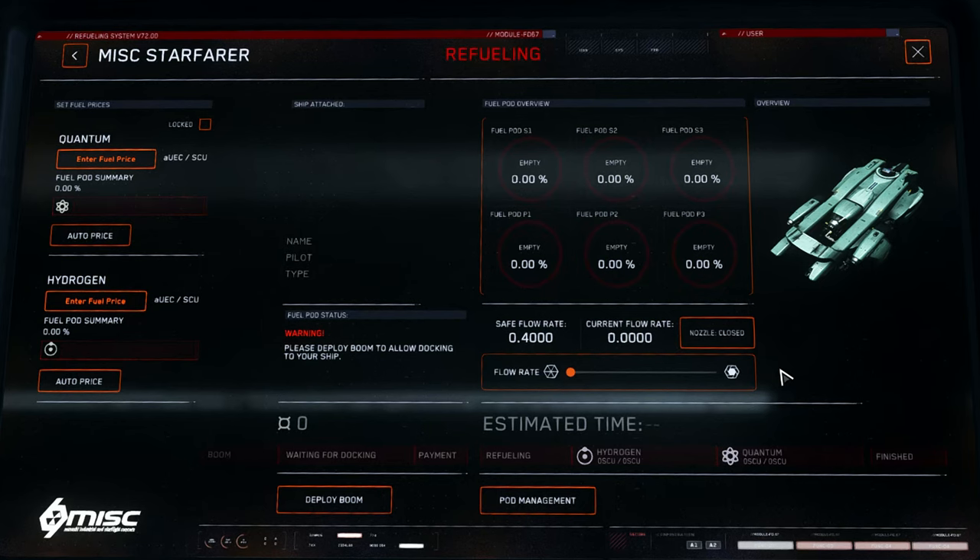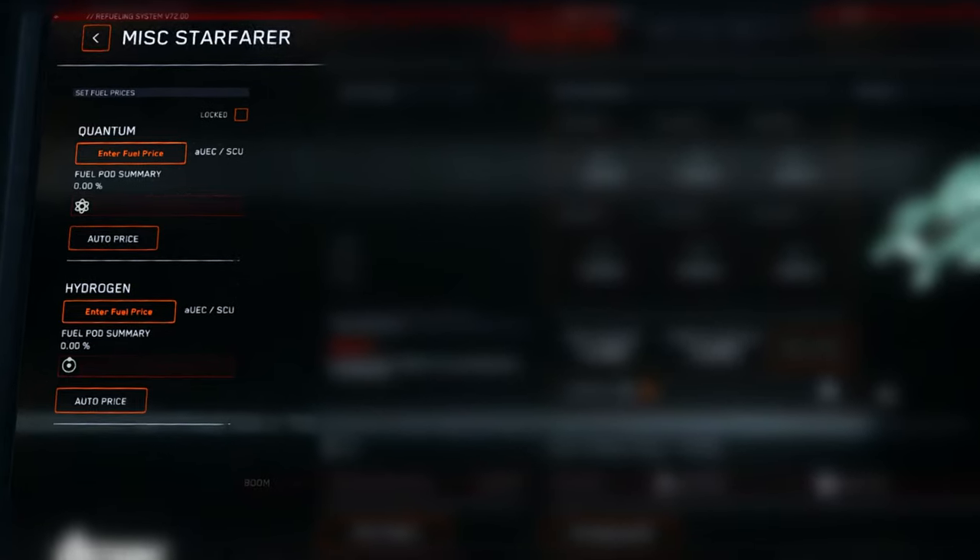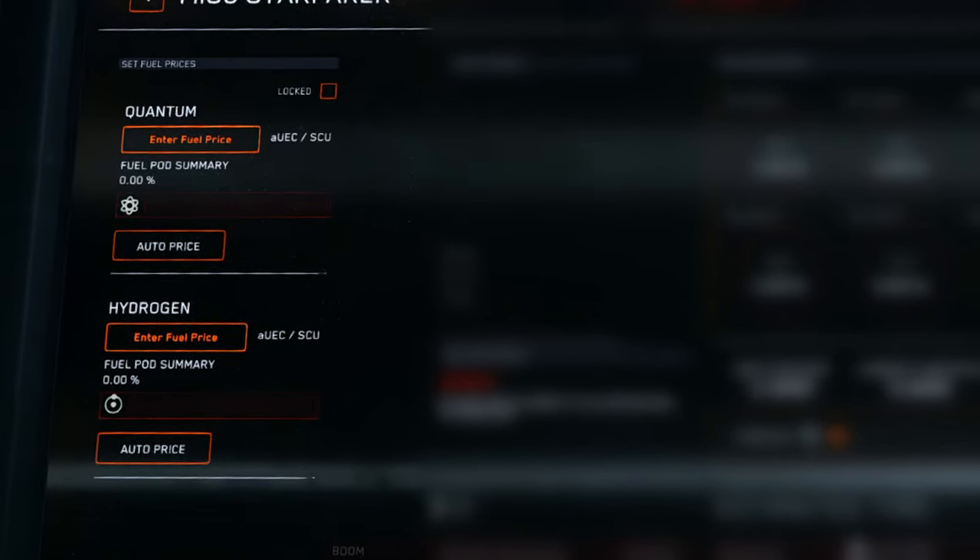Let's look at the refueling console. The refueling console is broken down into three main sections with an additional pod management sub-interface, allowing for more granular control. The first section allows the captain to specify the price for hydrogen and quantum fuel by either setting a price manually or by using the auto button, which calculates the price automatically. The auto price currently sets the value to 10% more than the original fuel price paid.